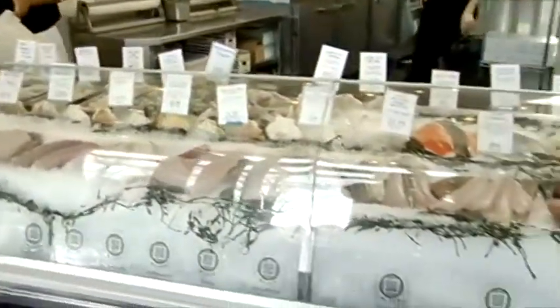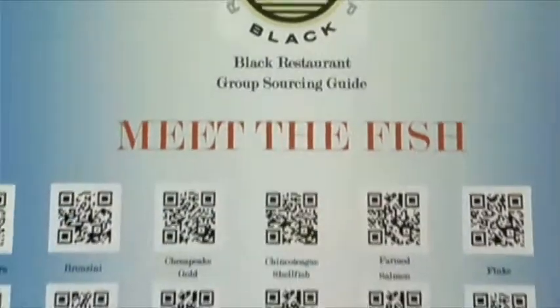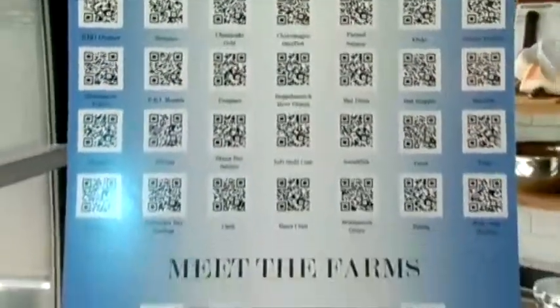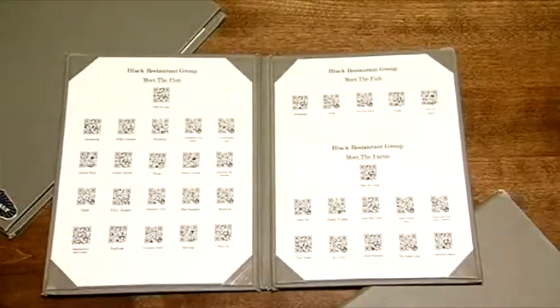That's why Black signed on quickly with Congressional Seafood's QR codes. Now his market customers can scan the posted codes to check the fish's pedigree, and his menus offer the same at his restaurants. We take a lot of pride in what we buy and what we sell, and this is just one big leap forward to let everybody have the information they need.